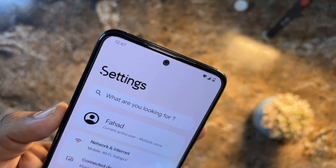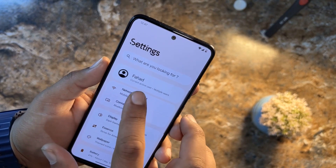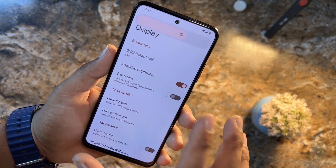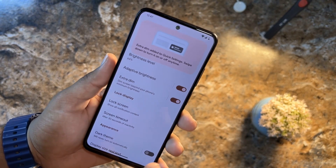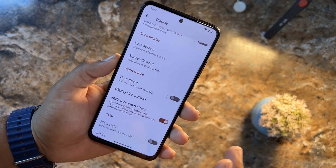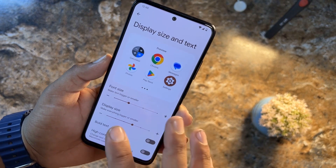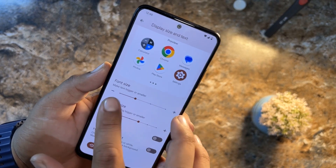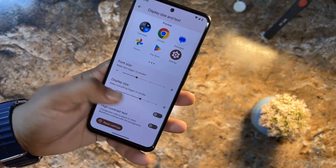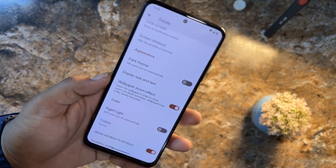In settings, we have a new phone-style settings layout with a search option, user profile, and connectivity options. In the display, we have brightness level, adaptive brightness, extra dim for low-light use, lock screen, screen timeout, dark theme, text and font size, display size, high contrast text, and a wallpaper zoom effect. Then we have night light, which is working fine and you can also change its intensity.